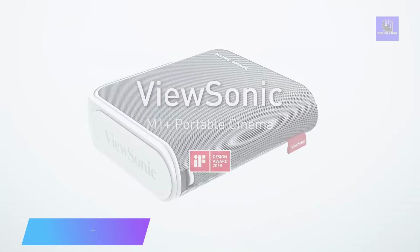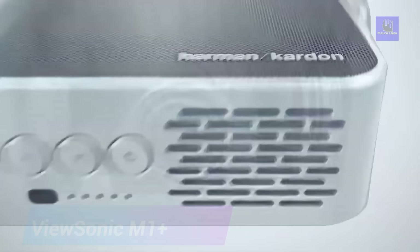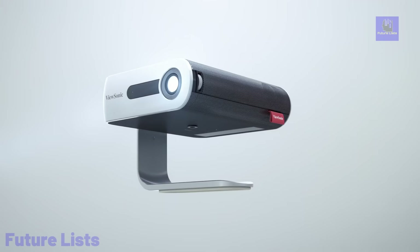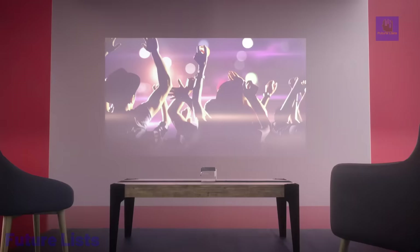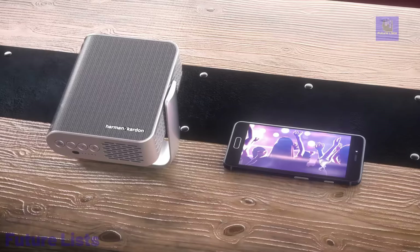The ViewSonic M1 Plus portable LED projector redefines portable entertainment. Its ultra-compact design facilitates seamless mobility, indoors or outdoors, while next-gen LED technology ensures an extraordinary 30,000 hours of usage. Boasting Cinema SuperColor Plus technology with 125% Rec. 709, it produces vibrant visuals. The dual 3-watt Harman Kardon speakers deliver superior audio, and the smart stand allows versatile projection angles.